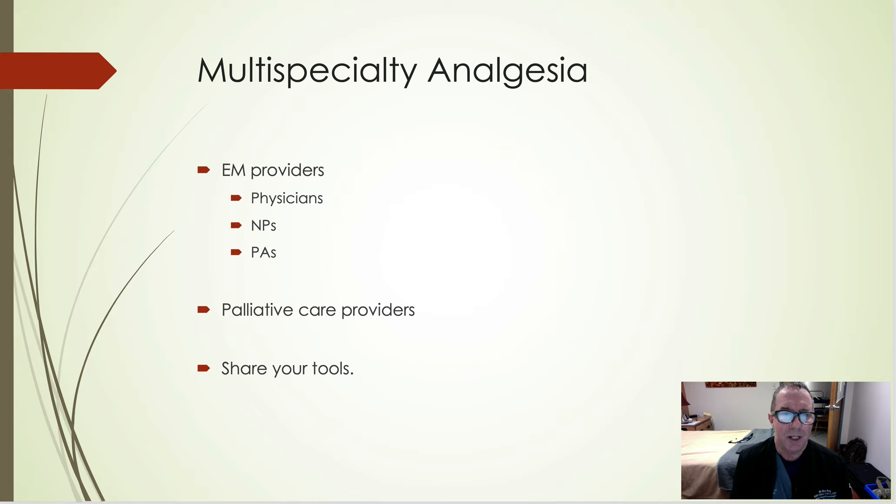Multi-specialty analgesia — anybody can do these. You don't have to be an anesthesiologist; it used to be just anesthesia. EM providers, palliative care providers — I'm a firm believer in sharing your tools. I'll teach anybody how to do peripheral nerve blocks. The rural hospitals I work at are staffed by NPs and occasionally a PA, who all do a fantastic job. Family practice traditionally struggles a little bit in the ER, but this particular aspect is easy to get. There are many classes and conferences out there, as well as people willing to teach you.